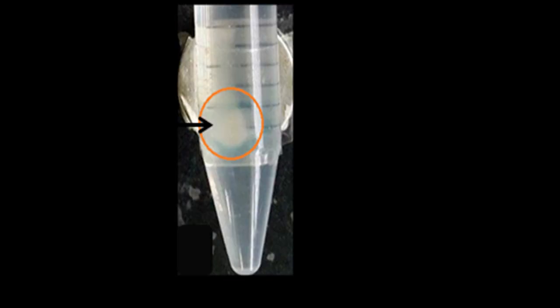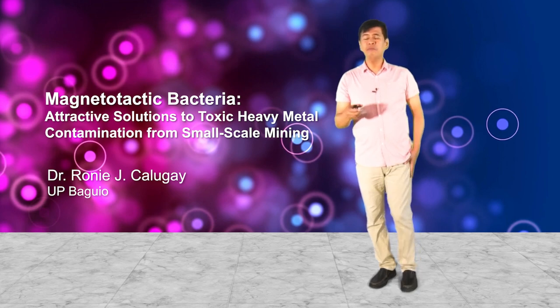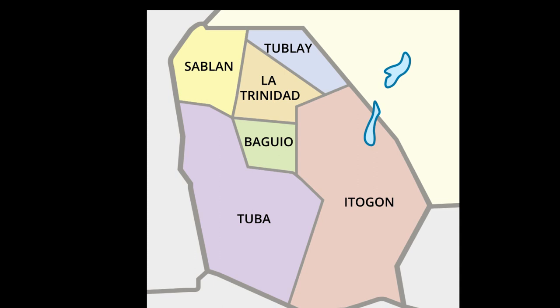This is where we cultured the cells. Ordinary bacteria settle at the bottom due to gravity, but with a magnet attached to the tube, this speck of biofilm remains attached because of the magnet. They also have flagella, confirmed by TEM, and we identified them through 16S sequencing.